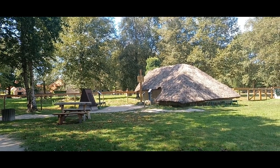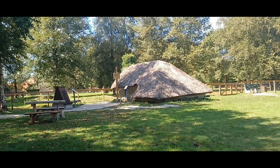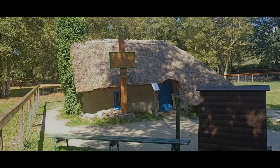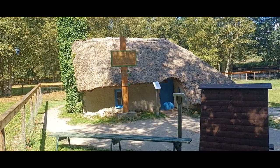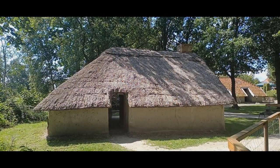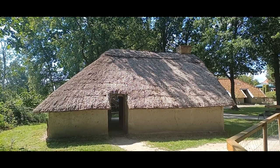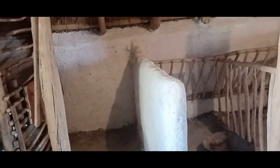Die Anwesenheit von Menschen auf dem Gebiet des Ortes lässt sich erstmals für die nordische Bronzezeit belegen. Die begehbaren Häuser im Museum sind voll möbliert. Der Besuch hinterlässt unvergessliche Eindrücke und fühlt sich an wie eine kleine Zeitreise zurück in die Vergangenheit.